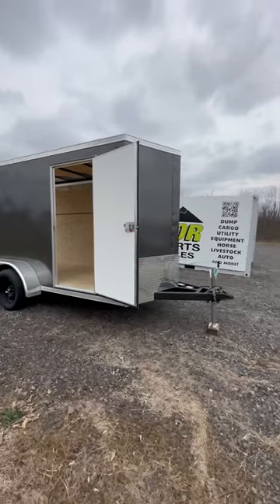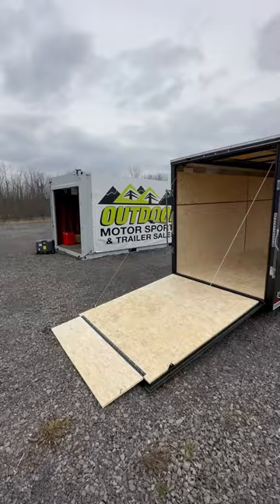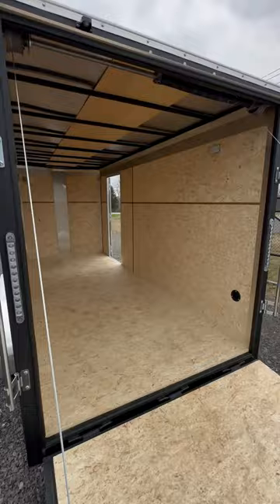Here we have a 2024 ITI Cargo 6x14 enclosed trailer with a 7,000 lb GVW. This will have a 2 and 5/16 inch coupler, 205/75R15 load range C tires. Cross members will be 24 on center, LED lights all the way around, located off of exit 40 in Port Ryland.